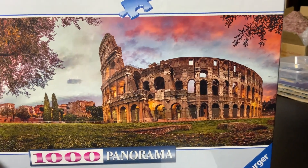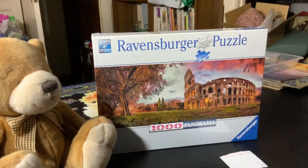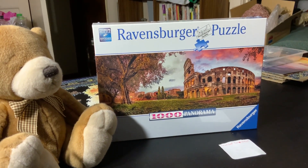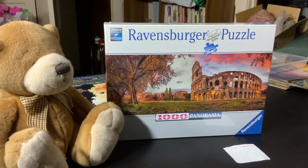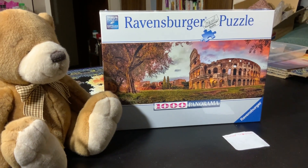It's just a very gorgeous puzzle and I wanted to do a quick little intro. If you're interested, this is available over at the Brisbane Puzzle Shop, who very kindly asked me to do this intro for them. I really hope you've enjoyed this quick intro — I will see you later, bye!